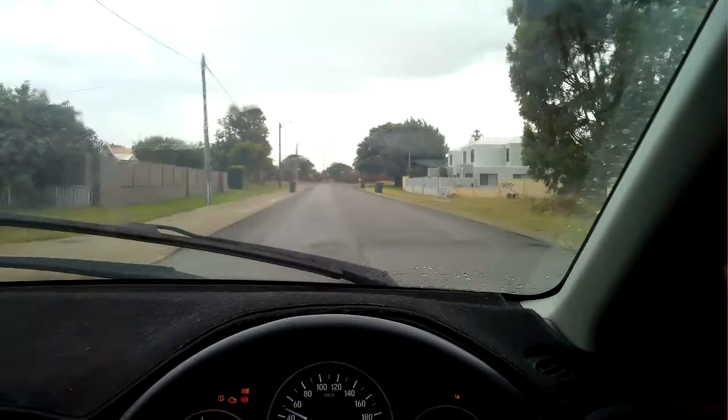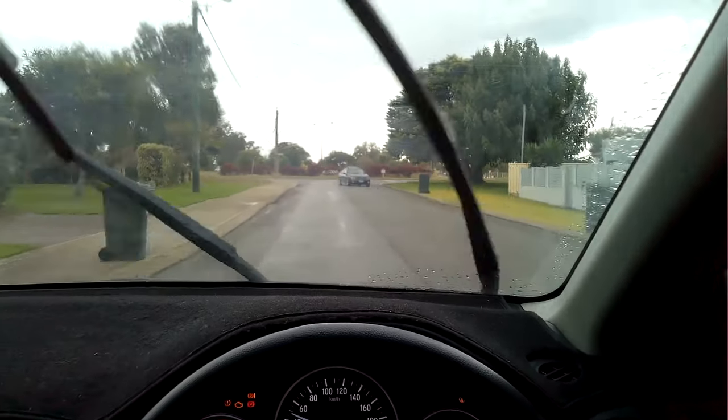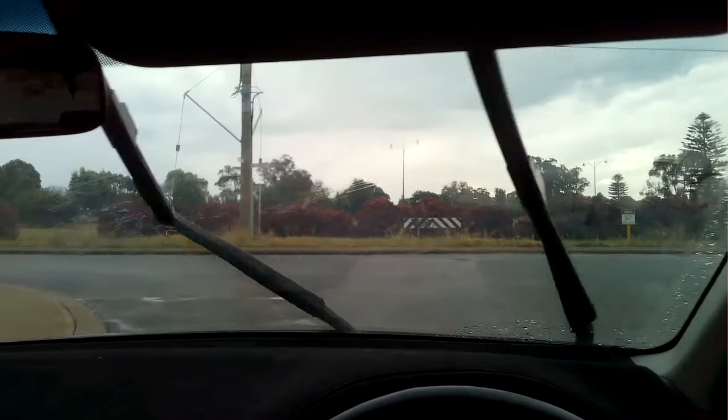I'm currently driving a Honda HR-V with multiple warning lights on the dash. It's running a bit rough and it's got a poor idle. In this video I'm going to show you what caused these issues and how I fixed it.